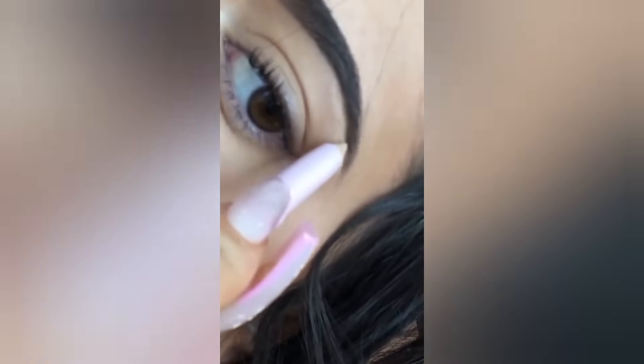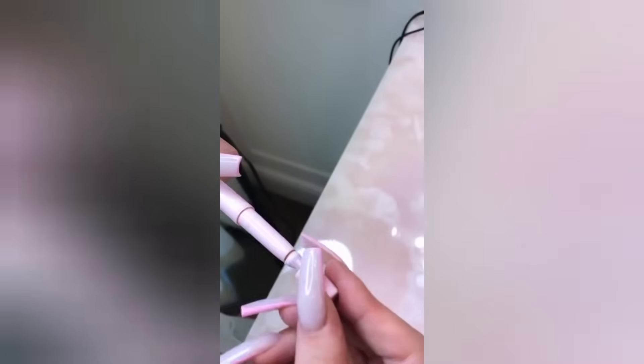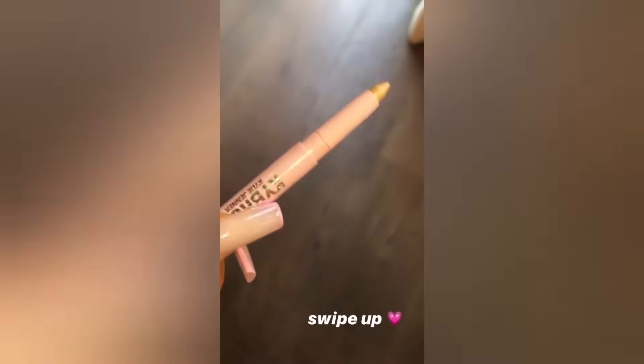I also like how it brightens, so I'm going to clean it up. Then I just take a little brush and blend it out. I'm actually going to sharpen it a little for you guys — I just sharpen it and it makes it pointy again. I also have shimmer shades so you could add some little shimmer into your brow.